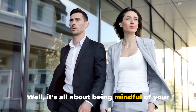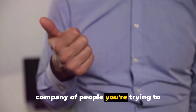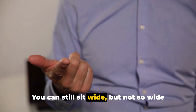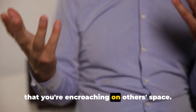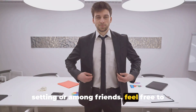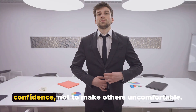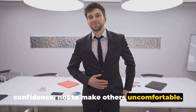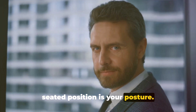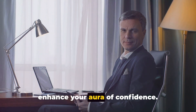So how do you strike the right balance? It's all about being mindful of your surroundings and the people around you. If you're in a formal setting or in the company of people you're trying to impress, you might want to dial it down a notch. You can still sit wide, but not so wide that you're encroaching on others' space. On the other hand, if you're in a casual setting or among friends, feel free to stretch out a bit more. Just remember, the goal is to convey confidence, not to make others uncomfortable. Another important aspect is your posture — sitting up straight, with your shoulders back and your chest out, can further enhance your aura of confidence.